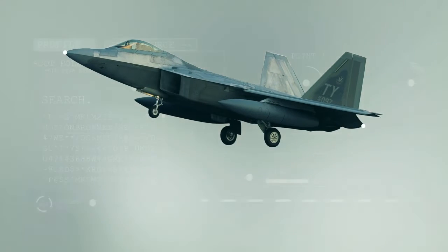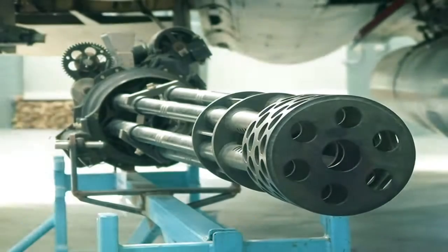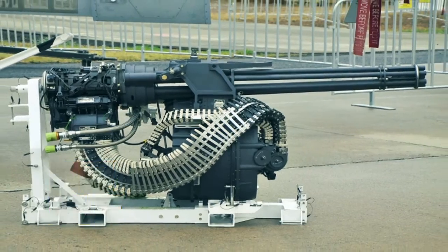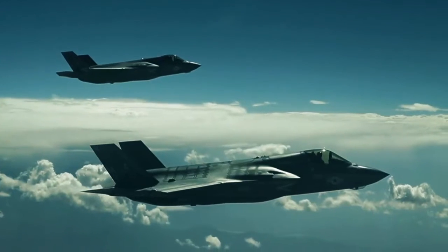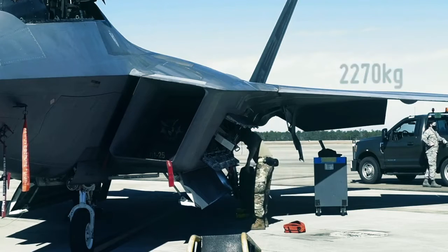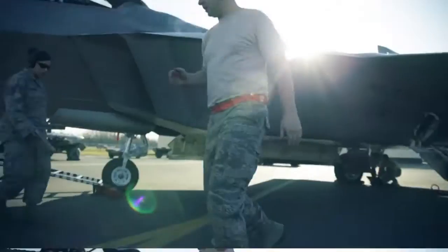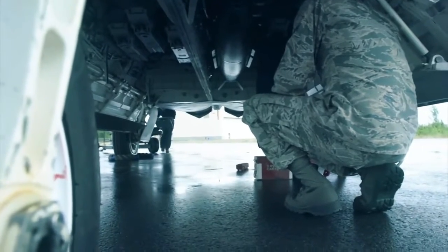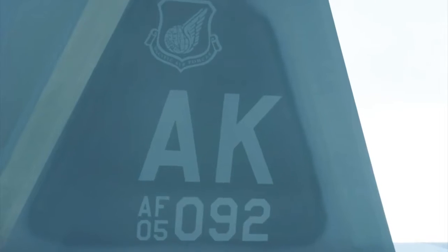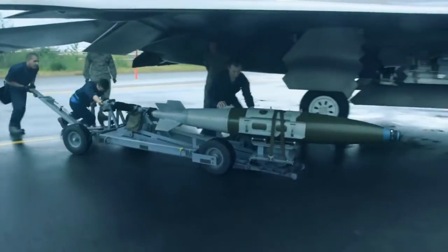The F-22 Raptor measures 18.9 meters in length, 5.9 meters in height, 13.6 meters in wingspan, and has a range exceeding 1,600 nautical miles. A variant of the M61A2 Vulcan cannon is mounted internally above the right air intake. There are four hardpoints on its wings, each capable of carrying 2,270 kg, and it can carry an AIM-120A AMRAAM or an external fuel tank. Three weapon bays are located within the Raptor; the main bay can carry six AIM-120C missiles, or two AMRAAMs and two 1,000-pound GBU-32 Joint Direct Attack Munitions (JDAMs).